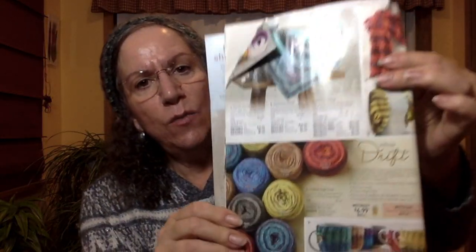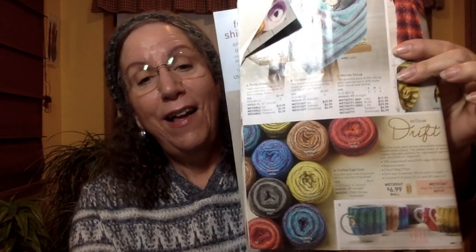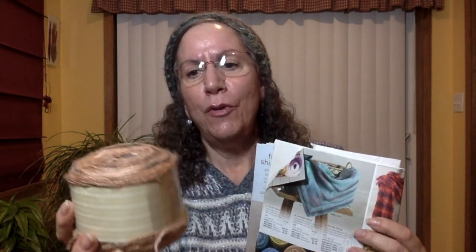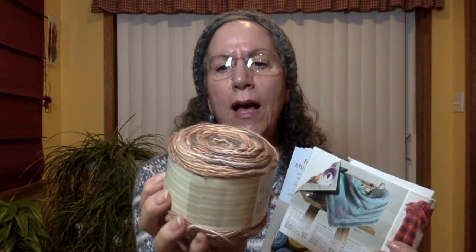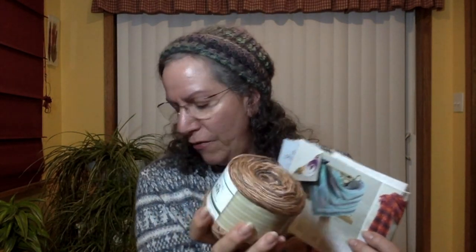I couldn't decide on the color, so I thought I'd just try it. This is Willow Drift. It's another number 3 weight — 70% superwash wool, 30% rayon from bamboo — made in China. This is the color Sandbar, and you get a three and a half ounce cake, 275 yards. At $6.99 for this, I think that's incredibly reasonable for the quality.